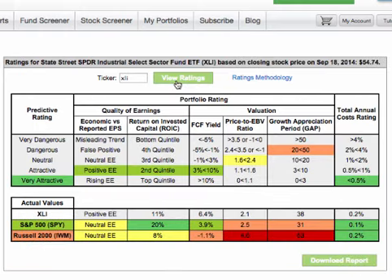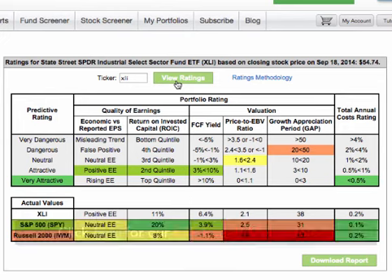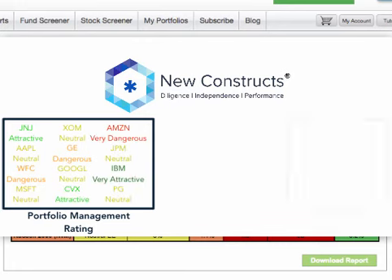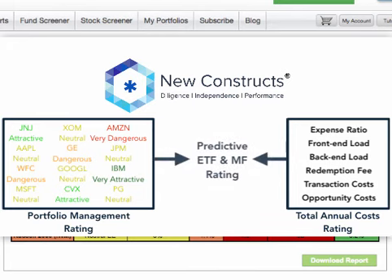Past performance is not a good indicator of an ETF's future performance. That's why we use a forward-looking or predictive method for our ETF ratings. Our ETF ratings are an aggregation of the stock ratings on the ETF's holdings. We actually build a model for the fund from all the stock valuation models for the underlying holdings in the fund. That means the same diligent research that goes into each one of our stock ratings is reflected in our ETF ratings.